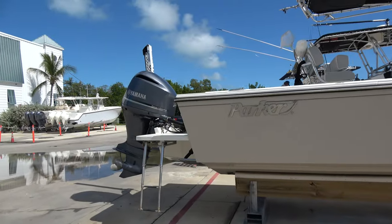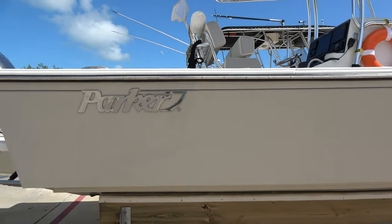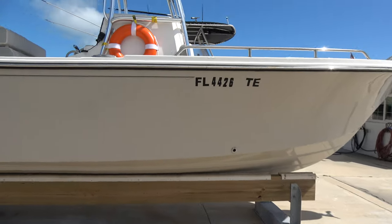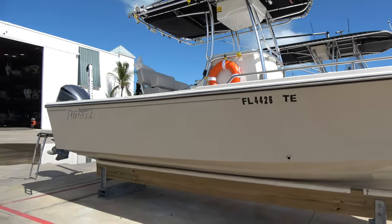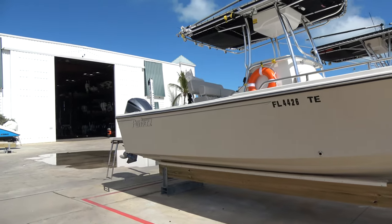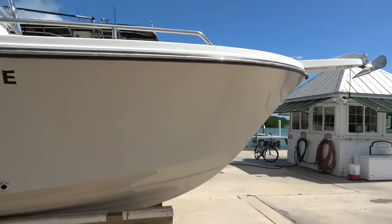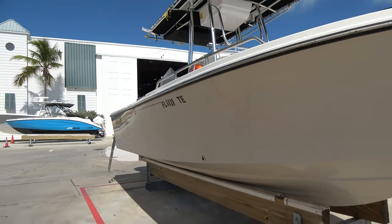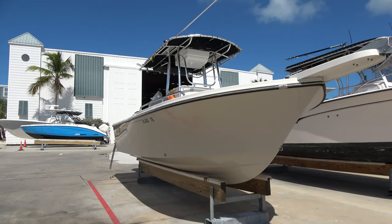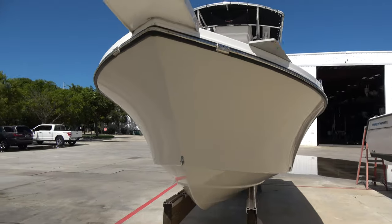For those of you not familiar with the Parker brand of boats, here's a quick history. Parkers are built up in Beaufort, North Carolina. Originally the company basically built commercial boats for commercial fishermen. As time went on and their popularity began to grow, they started building more recreational style boats. But every Parker I've ever seen seems to hold very true to the commercial design.